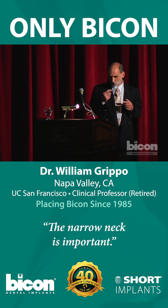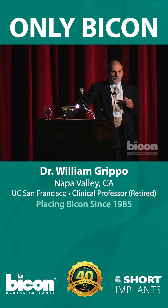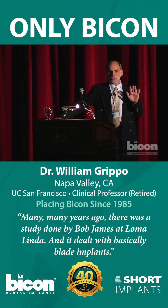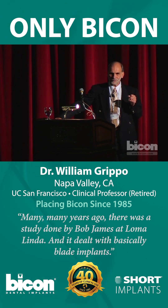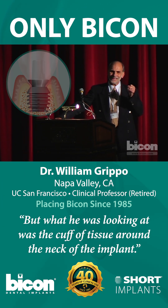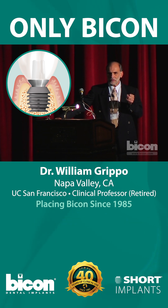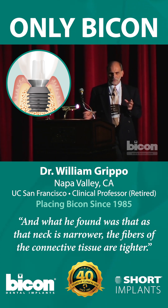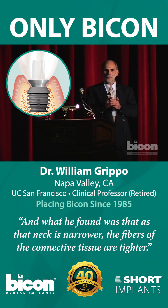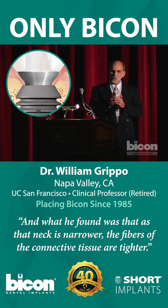The narrow neck is important. Many years ago there was a study done by Bob James at Loma Linda — it dealt with blade implants — and what he was looking at was the cuff of tissue around the neck of the implant.